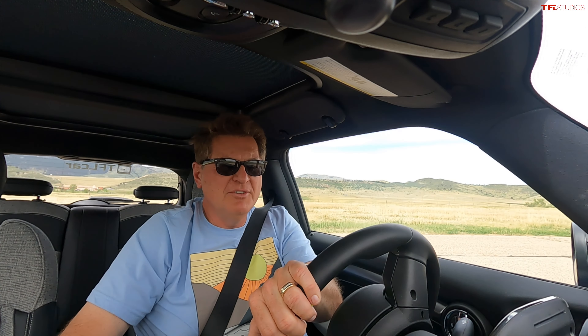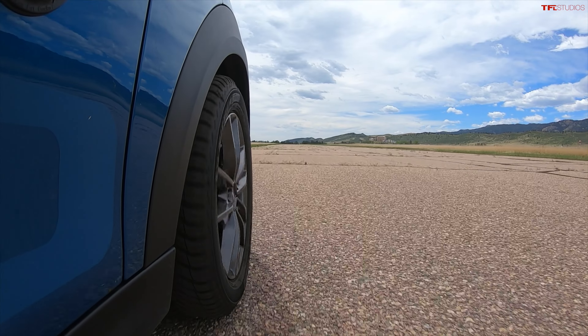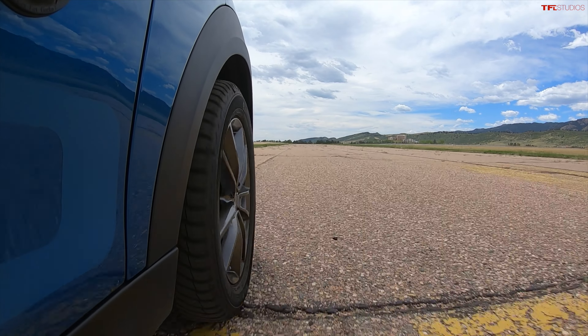The scary part is that Roman used about seven percent of range just going down the track twice. Started at 66 percent battery, now down to 58 percent, and with only 114 miles of range, he's got to make sure he can get back.